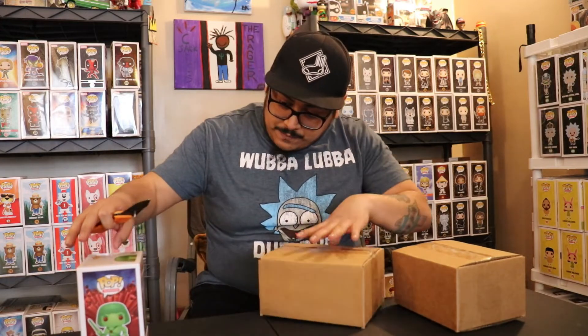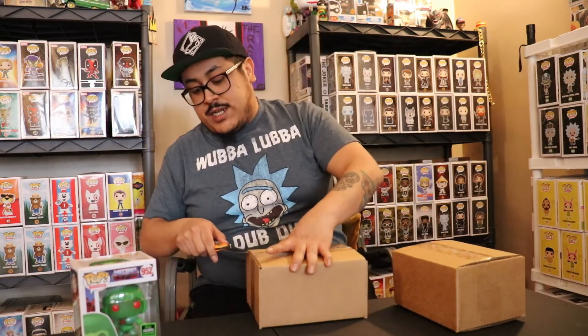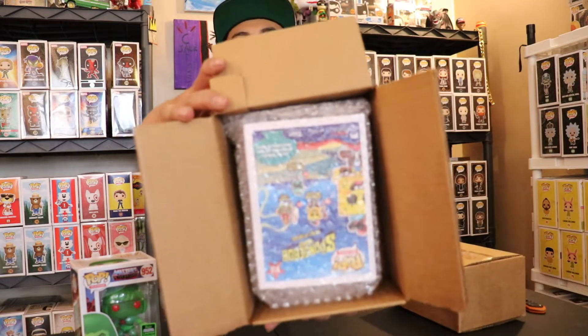I wasn't expecting a convention one, so that's pretty cool. It's the Spring Convention exclusive — Emerald City. I don't collect He-Man so I'll probably do a giveaway with this one. We're almost at 200 subscribers — maybe by the time this video is out it'll be 200 and we'll do a giveaway. Let's go for number two!